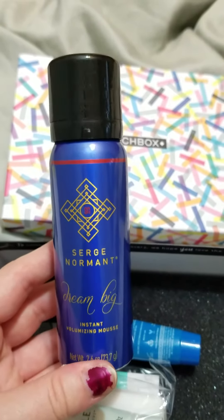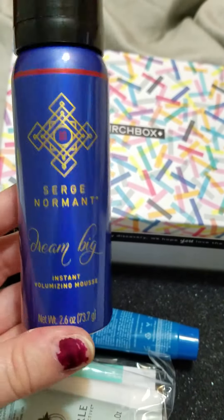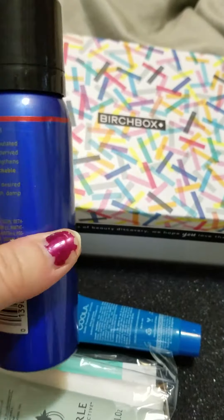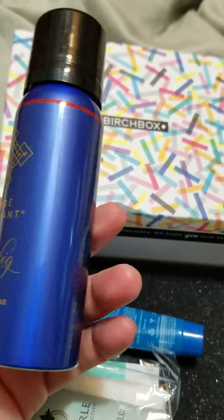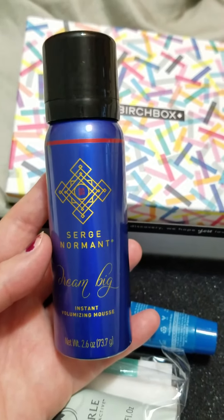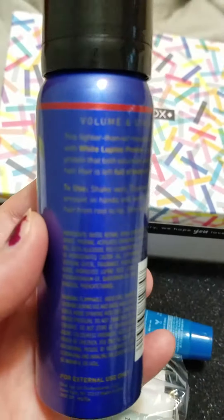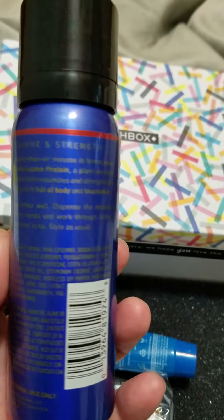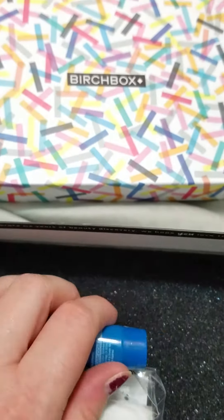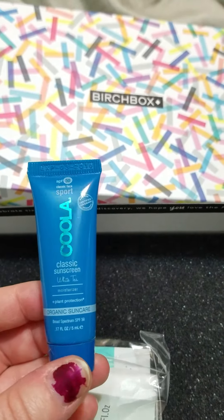The next item is this Surrénaturel Dream Big Instant Volumizing Mousse. A full size is $25, and this is a pretty decent size — 2.6 ounce, so perfect travel size or a good size to actually see how the product works. It says pump up the volume with this lightweight mousse infused with lupine protein, which adds noticeable lift and texture while strengthening fine or thinning strands. I have really thin hair that gets oily really fast, so if it works as described I may have a new favorite.